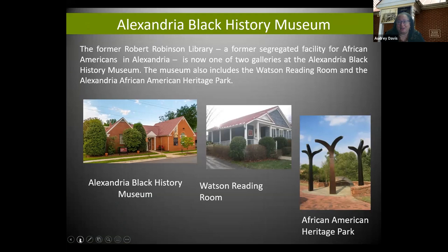If you're not familiar with the museum, we are located at 902 Wythe Street and we are actually three sites. We are the Black History Museum, and part of the Black History Museum was the former Robert Robinson Library, built in 1940 as a segregated facility for African-American residents. Adjacent to the museum is our Watson Reading Room, which contains close to 4,000 volumes on African and African-American history. It's a non-circulating research repository. The reading room opened in 1995, as did our third site, the African-American Heritage Park, which is off of Duke Street on Holland Lane — a nine-acre park dedicated in 1995.